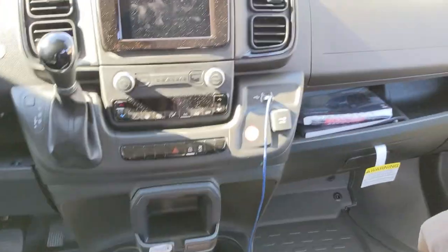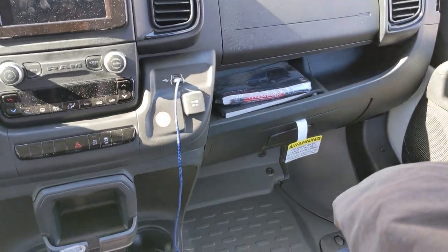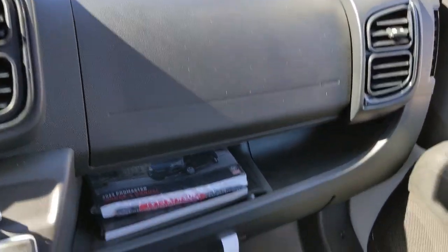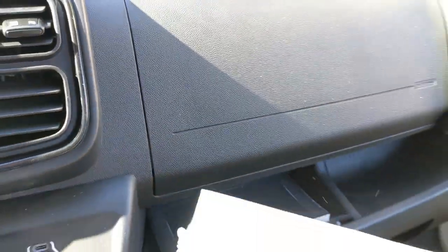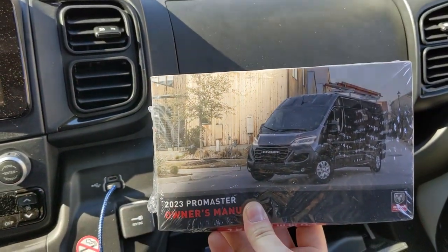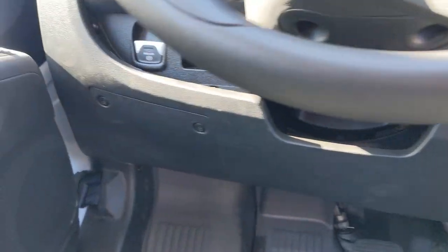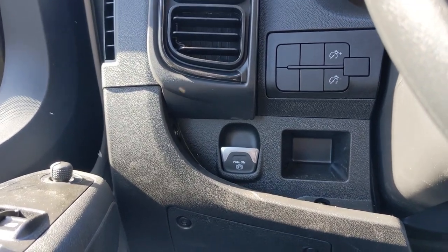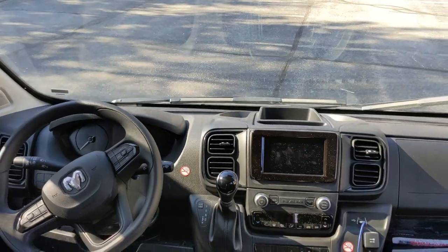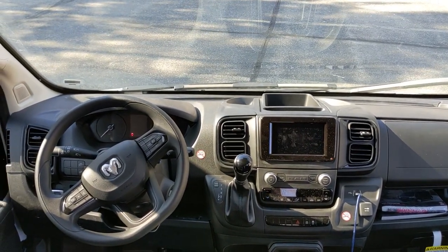Down here you have cup holders, a place to put your phone, some USB ports, and storage under the airbag. You have another glove box with plenty of room — you can see the brand new owner's manual. There's also a little storage over here with the electronic emergency brake, some blank switches, and some lights.